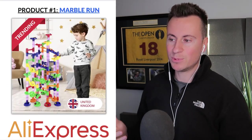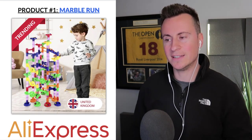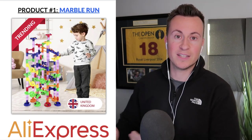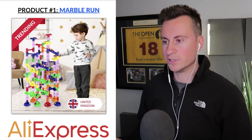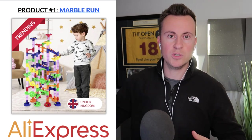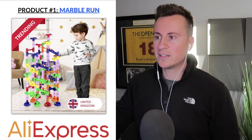Product number one is this marble run toy game. I had one of these when I was a kid — it's a brilliant game and keeps children entertained for hours. It makes the perfect gift for Christmas when families spend time together building and playing. You get 150 different pieces, stack them to create different routes and loop-the-loops, put a marble in at the top and race them down to the bottom.